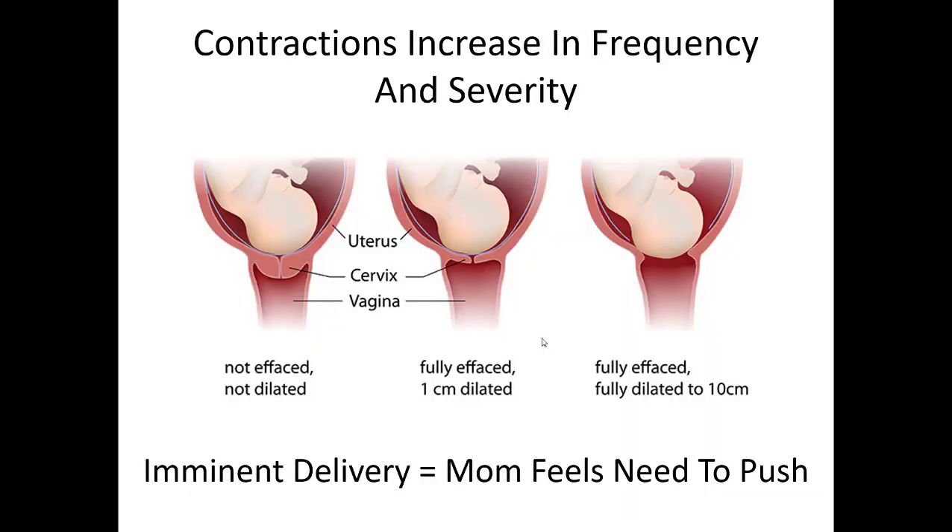Throughout the course of delivery, contractions increase in frequency and severity. In a baby in the correct position — called vertex, head down so the head comes out first — with each contraction the baby's head is pushed against the cervix, which starts to dilate and thin out, ultimately opening so the head can be delivered. That's the whole point of contractions: to thin out and open the cervix for delivery. You can tell if there's an imminent delivery if mom tells you she feels the need to push — that's when you look for crowning and assess for imminent delivery.